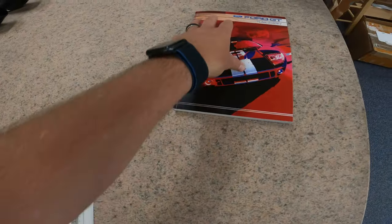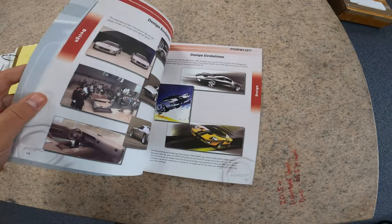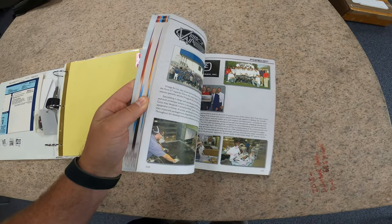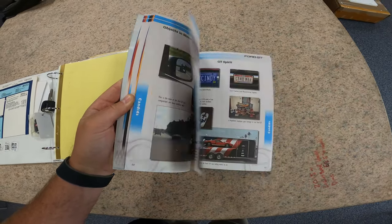Also included is this Ford GT team history book. This goes through the history of the vehicle — the design team, the marketing team, the Celine team, all the various people and companies involved in the process. A bunch of good information to have about a collector car like this.